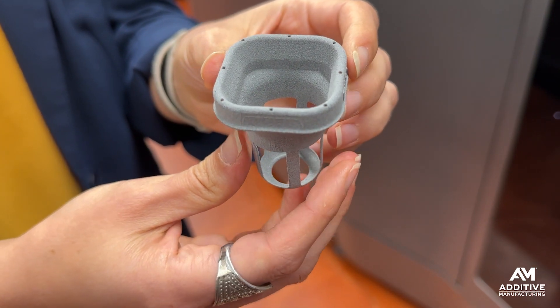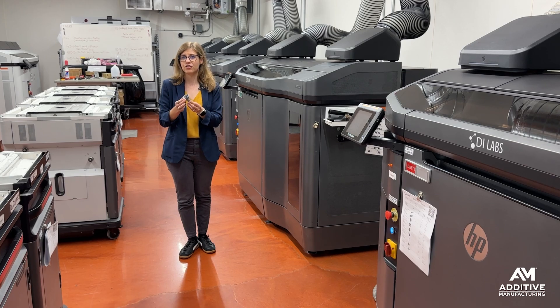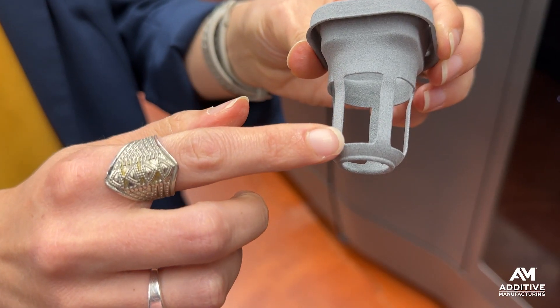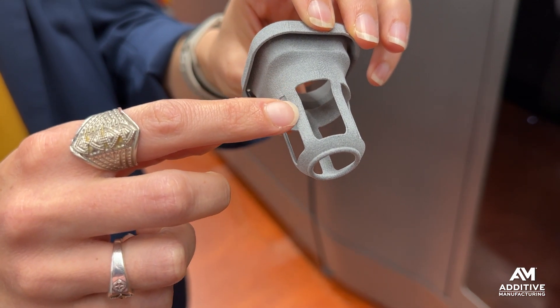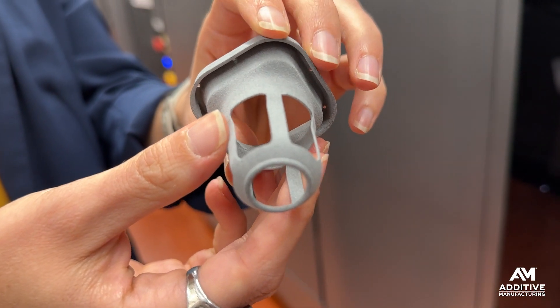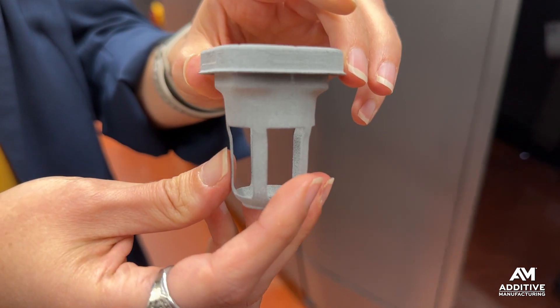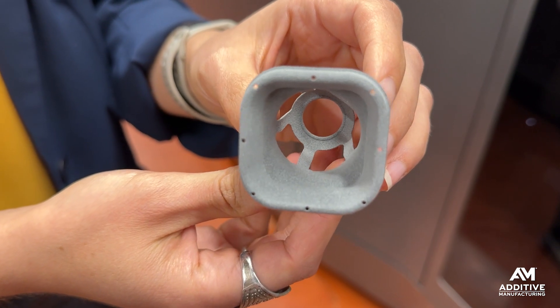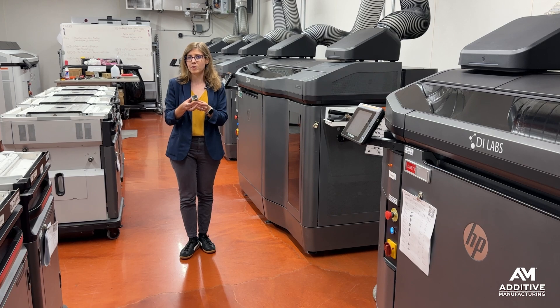It wasn't a simple process. DI Labs went through 10 different iterations with this customer, producing 1,600 of these baskets in each iteration, playing with things like the shape and design of the openings, where the medium sits inside the basket, and various other factors — ultimately getting beyond iterating on aesthetics or ergonomics and arriving at a more functional, better-performing basket.